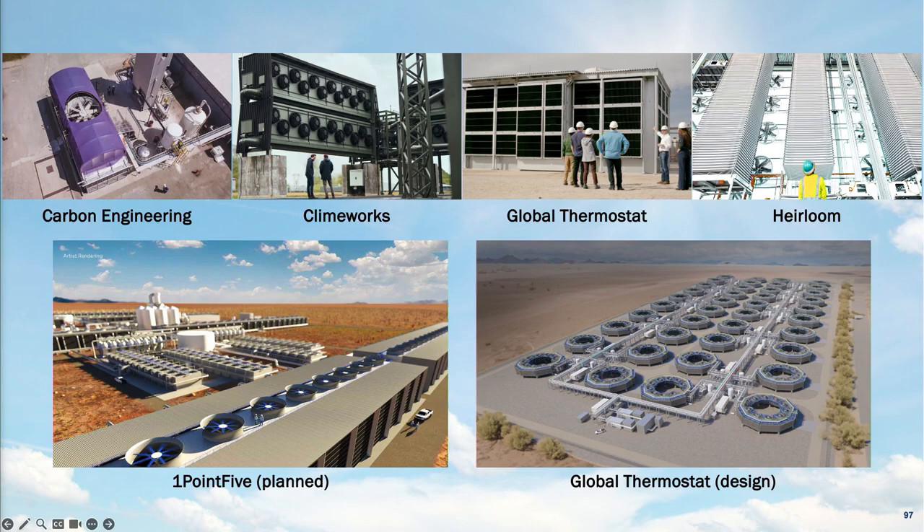These technologies are being developed currently. The images at the top are from around the country and world — facilities currently removing CO2 from the atmosphere at about 1,000 tons per year. The mock-ups at the bottom are renderings of what a facility operating at that scale would look like: something on the order of 5 to 10 acres. The energy required to operate these would potentially require a lot more land, but wind development could be co-located with agriculture.